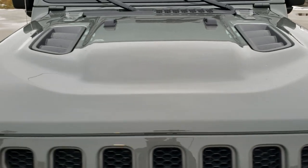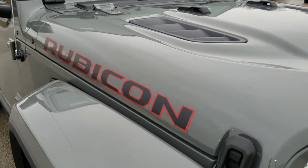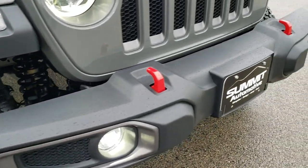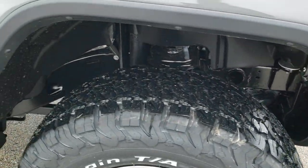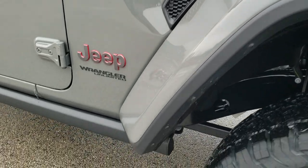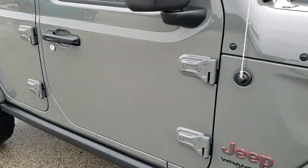You get the sport hood with the air vents on it, the red and black Rubicon lettering on the hood, and the red tow hooks. Of course the Rubicon gives you the sway bar disconnect and the axle lock options. You also get the rock rails with the Rubicon package.